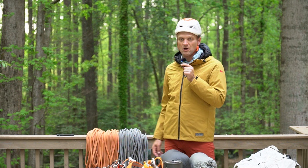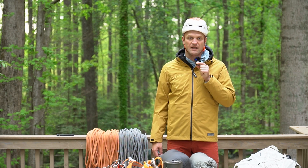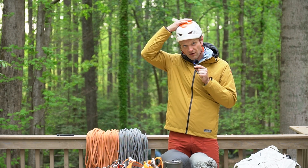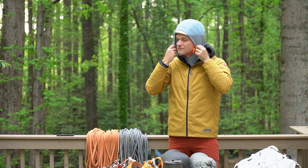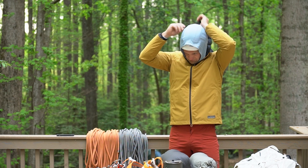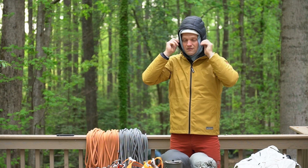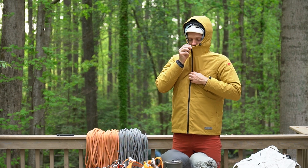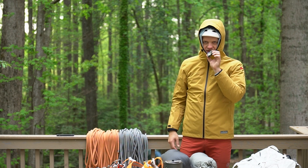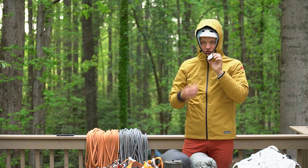You can see that this layering system all fits over itself really nicely, and the hoods are really big so they can go over a climbing helmet like this. And this is the look if it's really cold outside or raining.